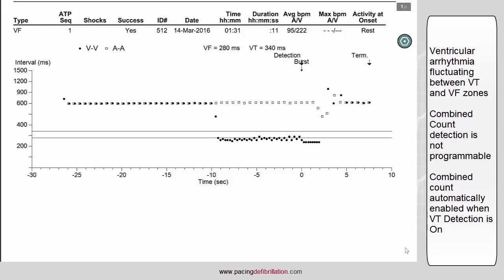The combined count is non-programmable. It means that you cannot switch it off if a VT zone has been programmed. It is automatically enabled after the detection of six ventricular fibrillation events.